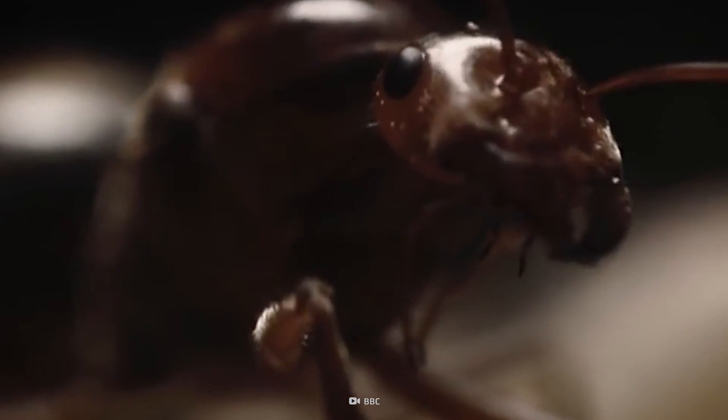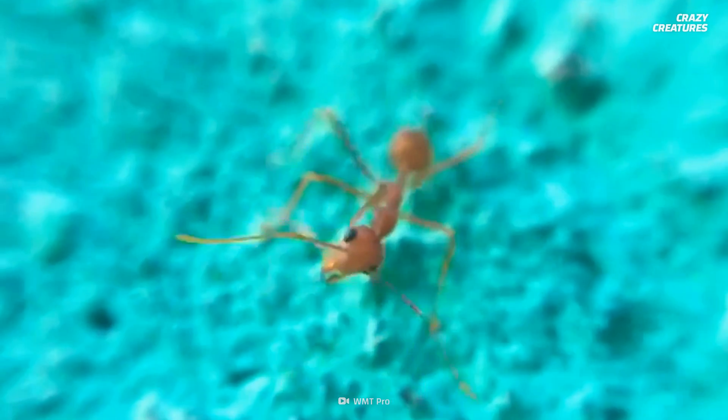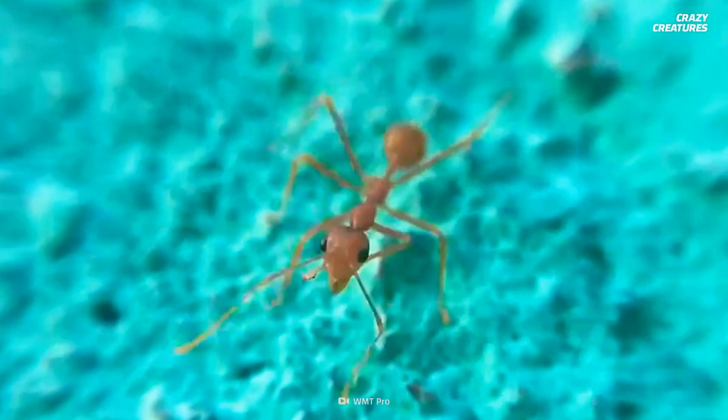I know what I have to do, but I don't know if I have the strength to do it. Stand back. This guy is about to blow.